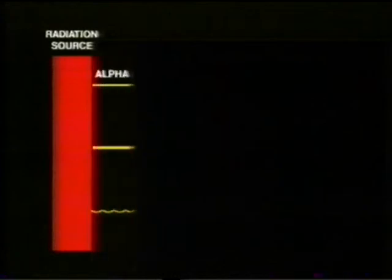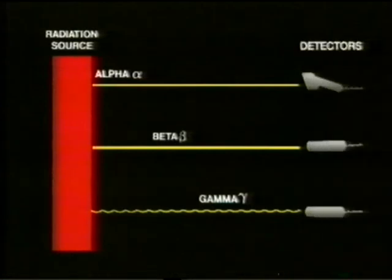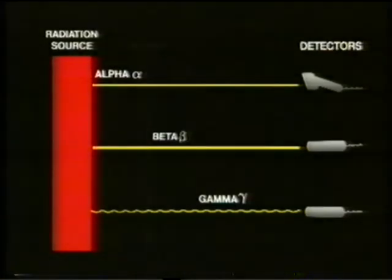A radioactive substance continually emits radiation, which cannot be seen or felt. It can, however, be detected and its intensity measured by a suitable radiation detector. There are three main types of radiation, each with different properties. The first type of radiation, alpha particles, has little penetrating power and can be stopped by a sheet of paper or the first layer of skin.